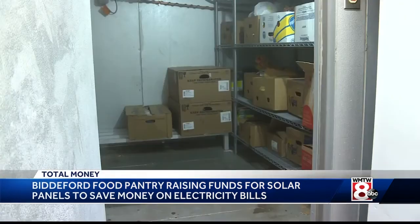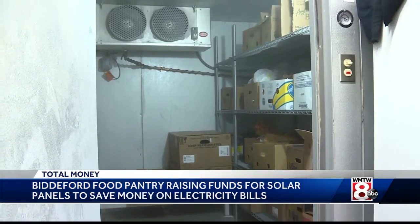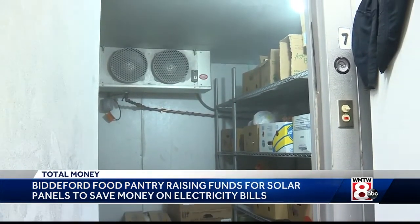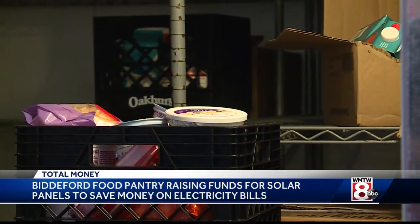The pantry figures its solar panels would offset 11,000 pounds of carbon each year, which it says is the equivalent of planting 83 trees.